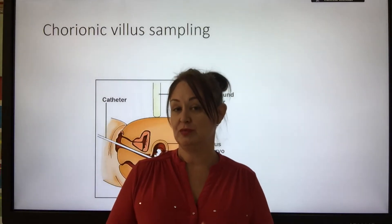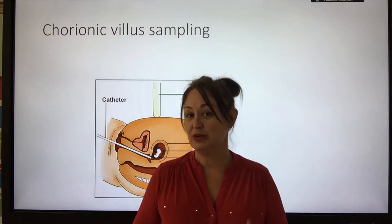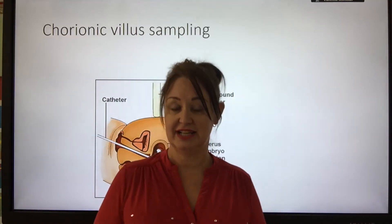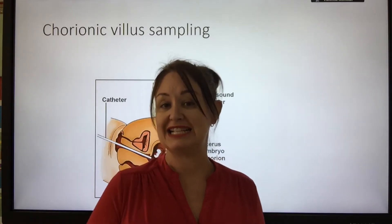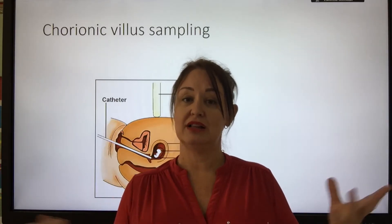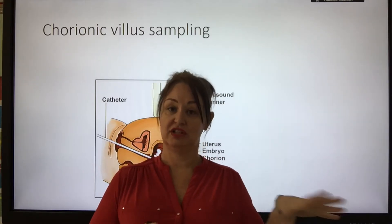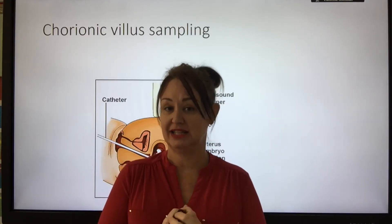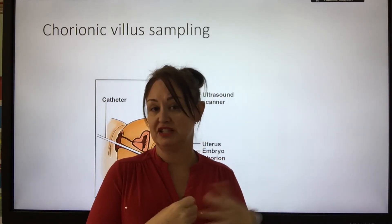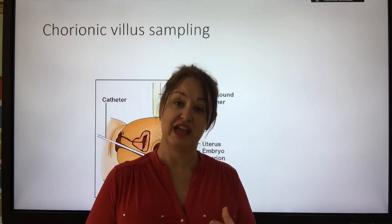Is it ethical to select a deaf child over one that isn't deaf? There is concern that screening will lead to designer babies, because where do you draw the line? People who are deaf can still exist, communicate, and live — so why would you select against them? But what about height? What if somebody said you're socially better off if you're tall, so they don't want a short child and would terminate if the child has genes for short stature? Designer babies is very much a fear for the future.